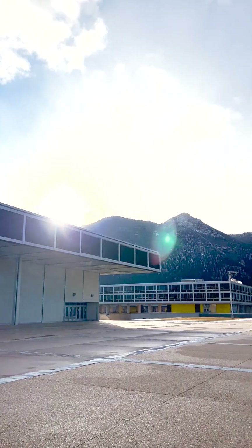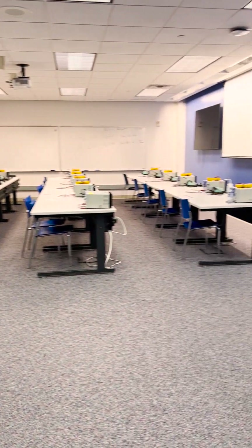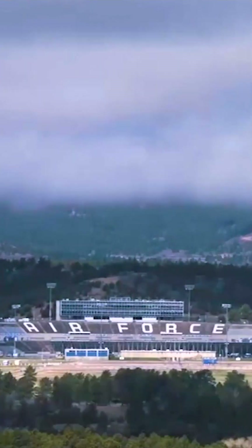Thank you for joining me today as we went through the Air Force Academy. I hope you all got to learn a little bit about what the cadets experience, especially our civil engineering majors. And just remember — Go Fawks!